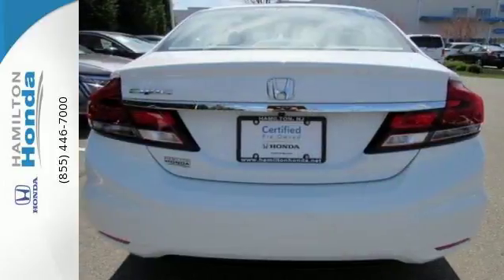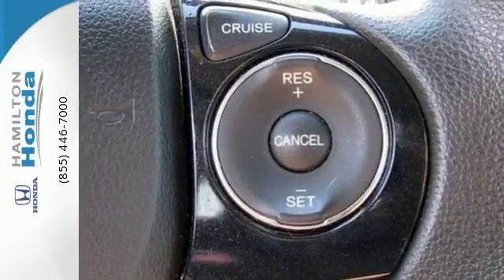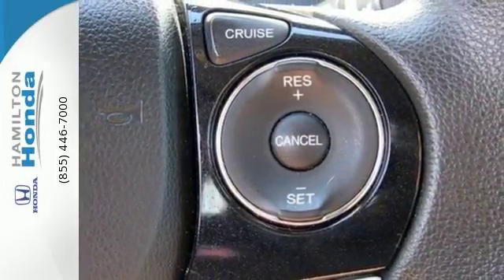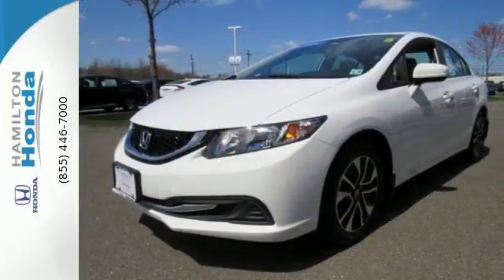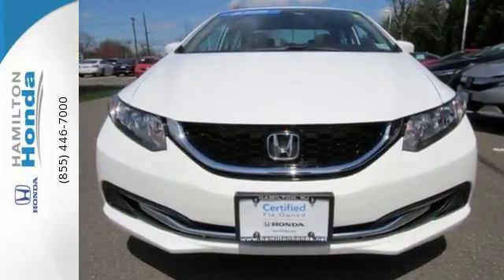The rear view camera, Bluetooth hands free link, and an intelligent multi-information LCD display make your fuel efficient, safe drive even better. Enhance your driving experience with this Civic. Drive yours home today.